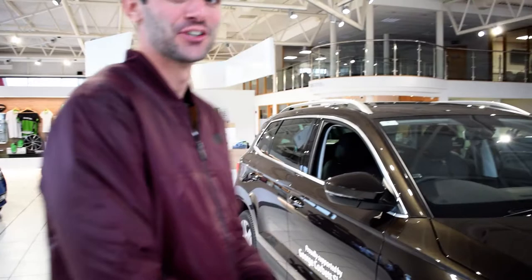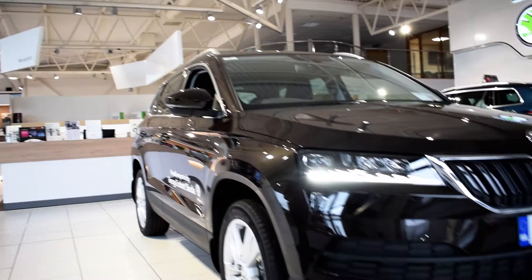And now we come down to the star of the show here in the showroom today — the Skoda Karoq, which I will be driving out of the showroom today. 191, 1.6 TDI Style.